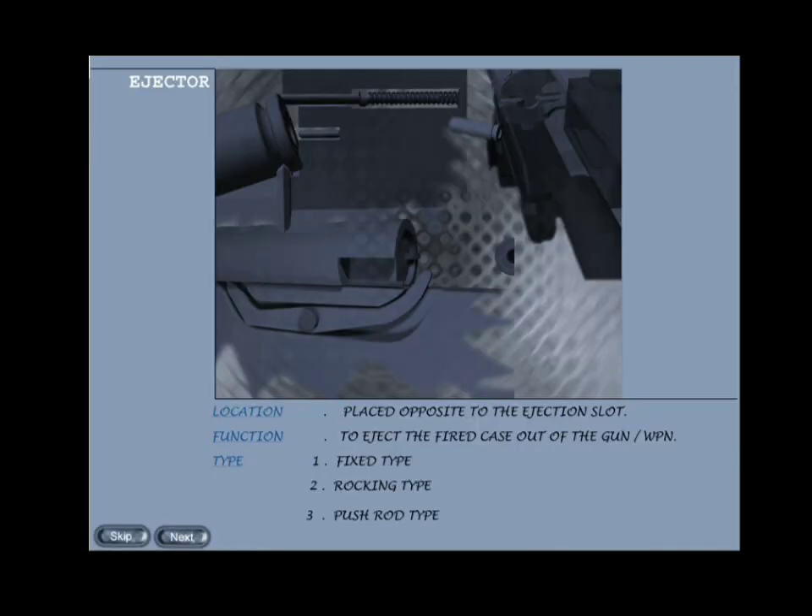Ejector: ejectors are required to eject the fired cases out of the weapon. It is an obstruction placed on the rearward path of the fired case — on contacting which it gets released or pushed out of the extractor and ejected through the ejection slot. The ejector is always placed opposite to the ejection slot. Ejectors are of three types: fixed type, rocking type, and push rod type.